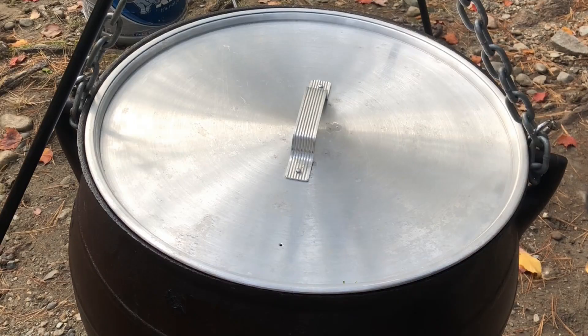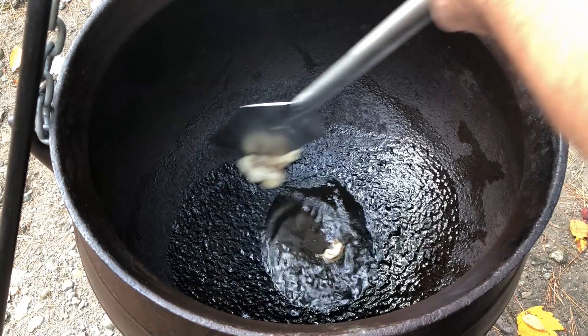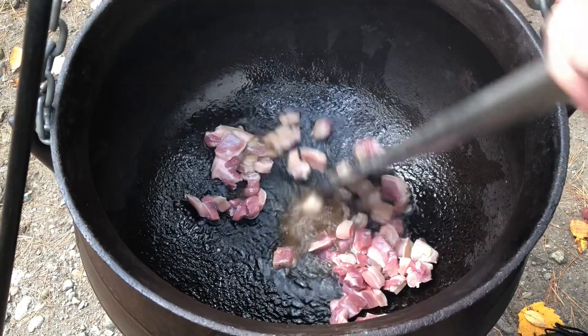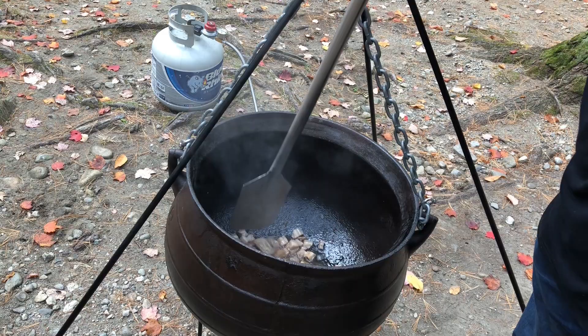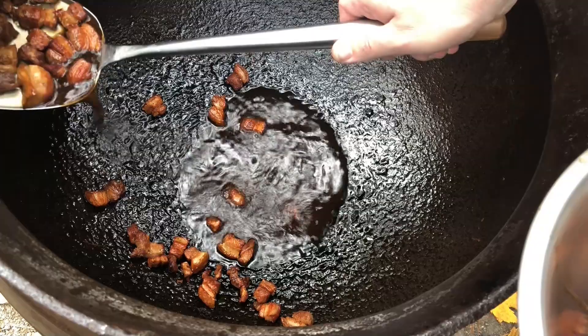We start out by melting about a cup of lard so we'll have plenty of cooking grease for the first ingredient: two pounds of pork belly. This should render enough pork fat for us to cook the rest of the ingredients. After about 15 minutes we have some well-cooked pork belly, and we reserve it to put back into the dish later.